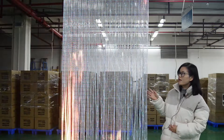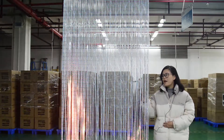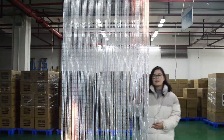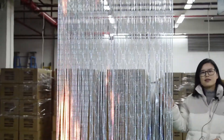First of all, as you can see, it's just like a crystal curtain, so we named it 'Crystal.' It's beautiful and romantic. The transparency can be up to 70% — high transparency — and it's very suitable for your glass projects.